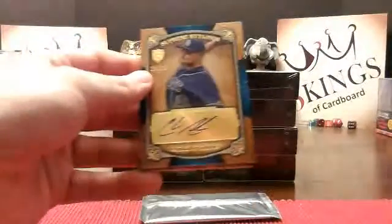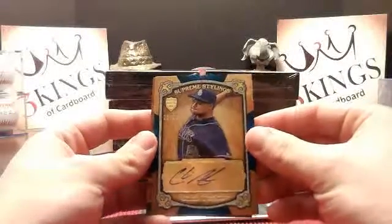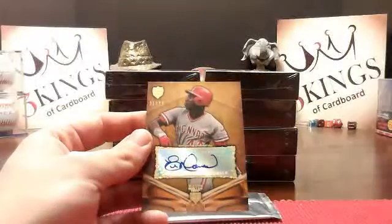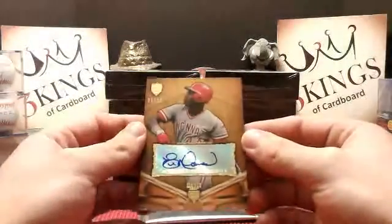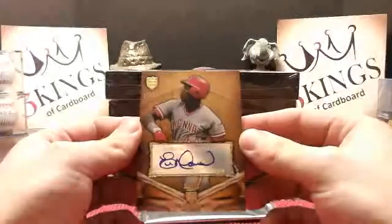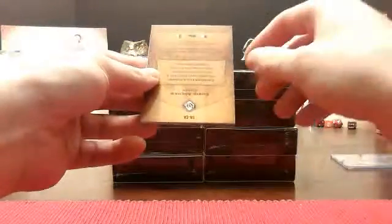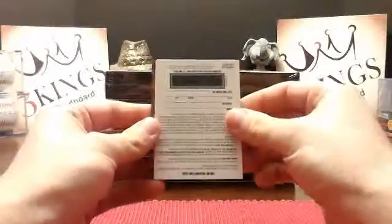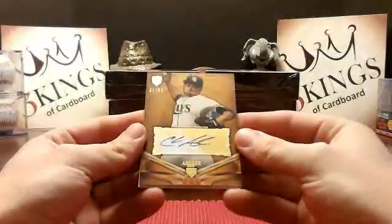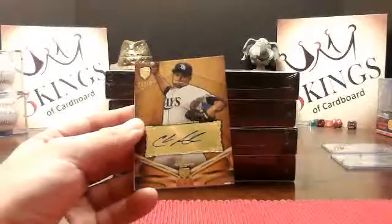We'll start with a Chris Archer Supreme Stylings for the Rays, 18 of 20. And that is an Eric Davis, 31 of 50 for the Reds. Then for the Rays again, Chris Archer 21 of 50 — he's having a really good year — and the redemption.